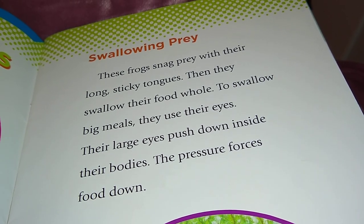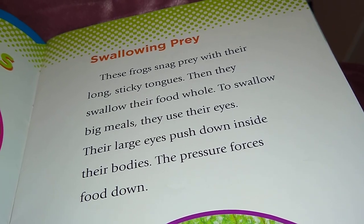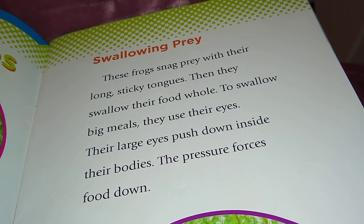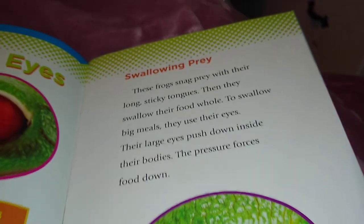Then they swallow their food whole. To swallow big meals, they use their eyes. Their large eyes push down inside their bodies, and the pressure forces food down.